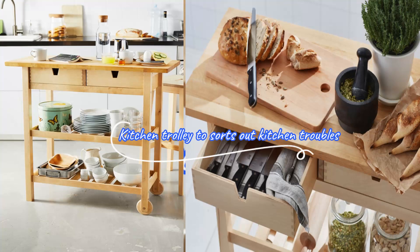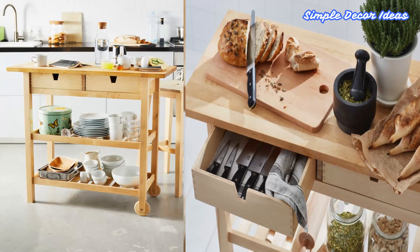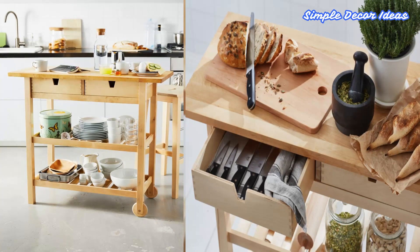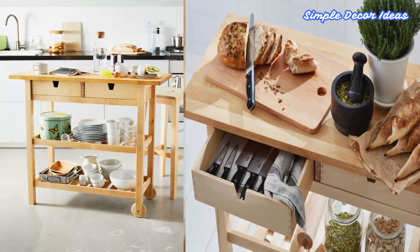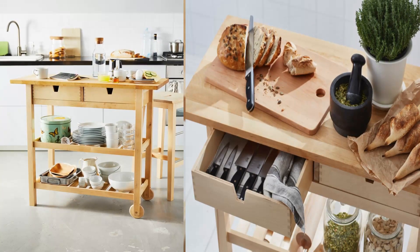12. Kitchen Trolley To Sort Out Kitchen Troubles. This trolley gives you extra storage in your kitchen. You can quickly view and access what's inside, because the drawers can be pulled out from both sides. It has open storage with space for 9 bottles on each shelf.